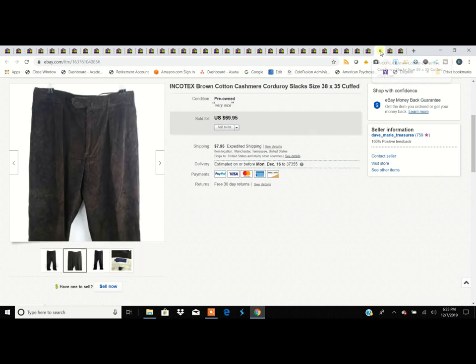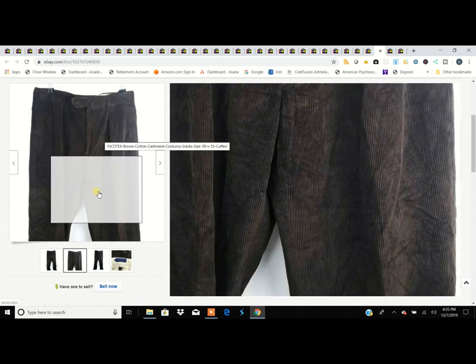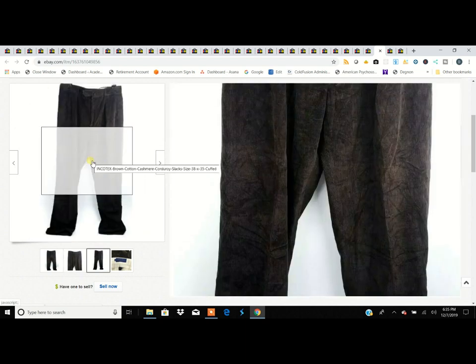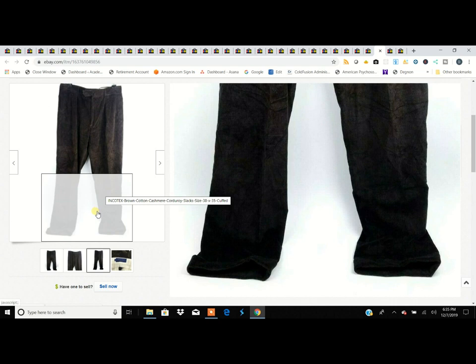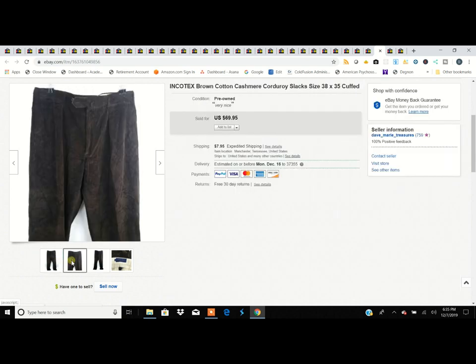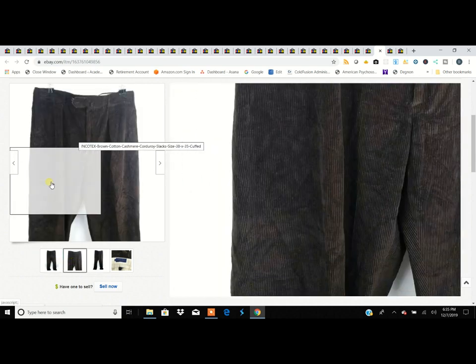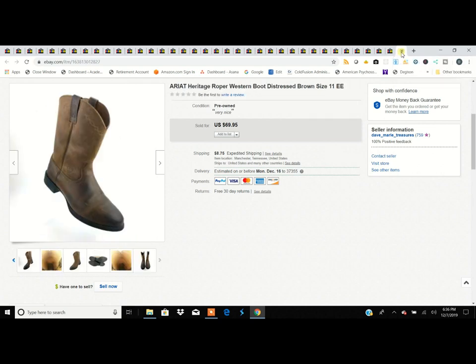This is Incotex — a high, high-end brand of men's pants and suits, though it's a stupid-sounding name. Always look out for these if you can. These are corduroys and we stumbled across them. We learned about this brand from another YouTuber — Jim Butler — who brought it to our attention. I would have never thought the name implied high-end, but we bought them for $4.99 and sold them for $70.